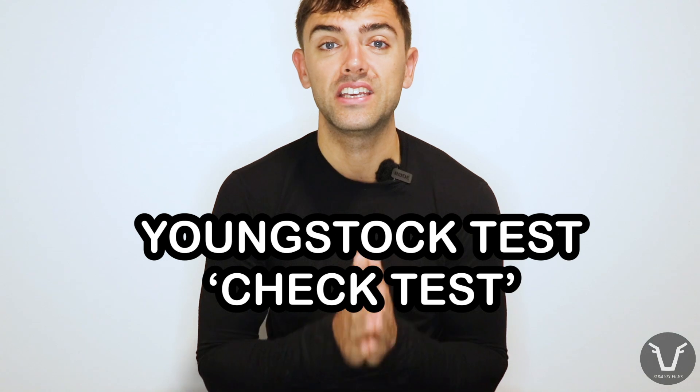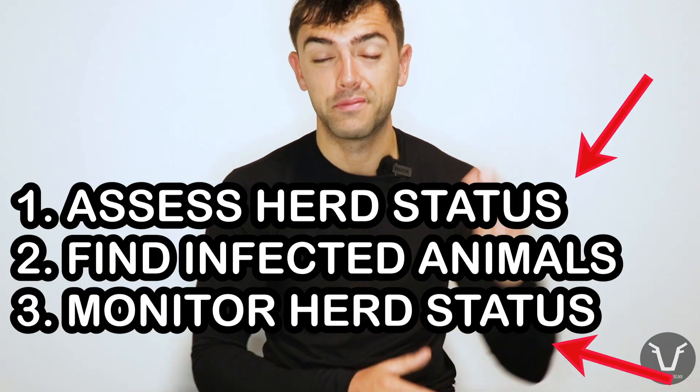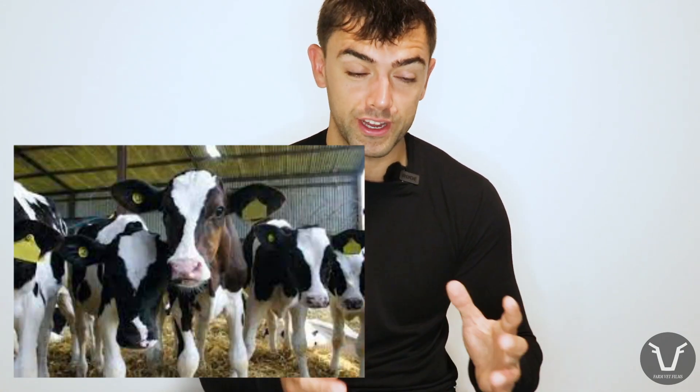The commonest BVD test I've carried out as a vet is something called the BVD young stock test, also called the check test. This is a good option for aims one and three, and it works particularly well in a block calving system because it relies on discrete groups of calves rather than the steady trickle you'd get in an all-year-round calving herd.